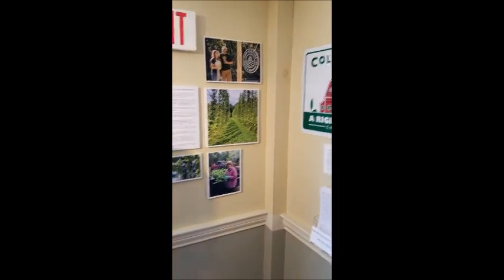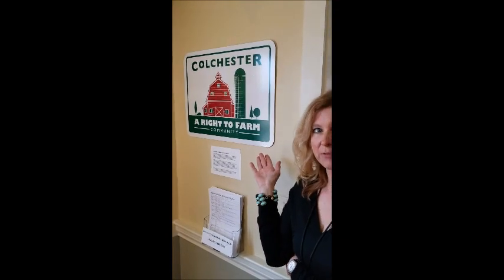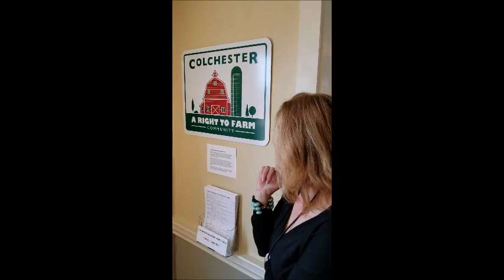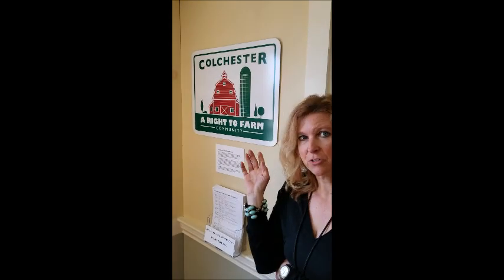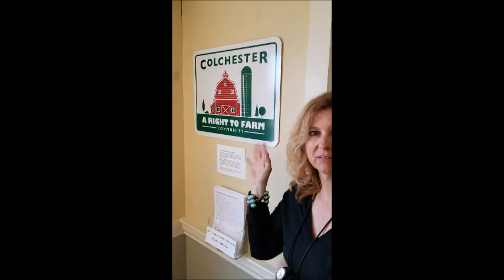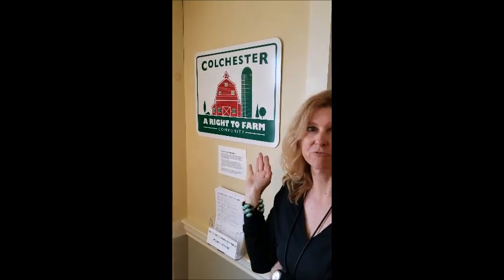We have the new right-to-farm legislation, which the Colchester Land Trust and the Colchester Agricultural Commission worked very hard on — implementing signs around the community and letting citizens and farmers know their right to farm.